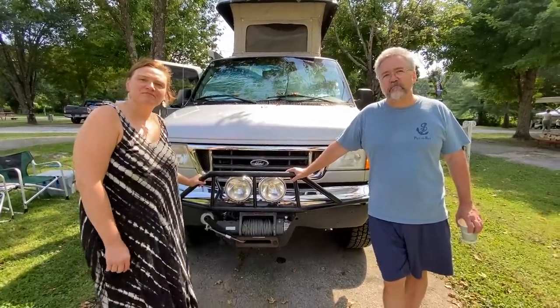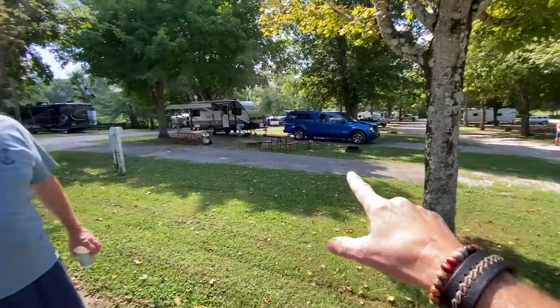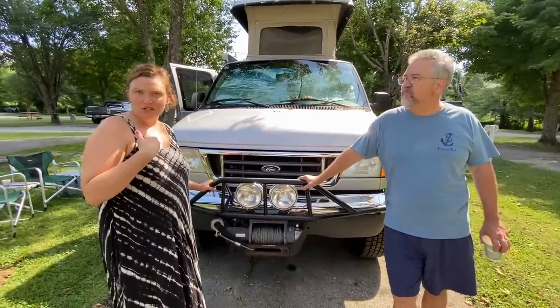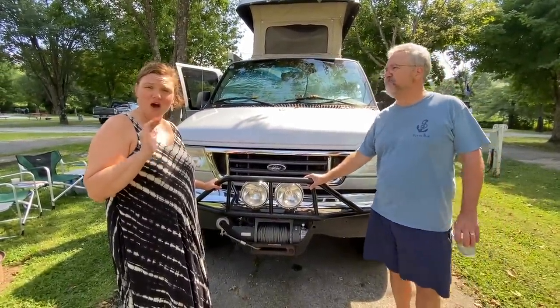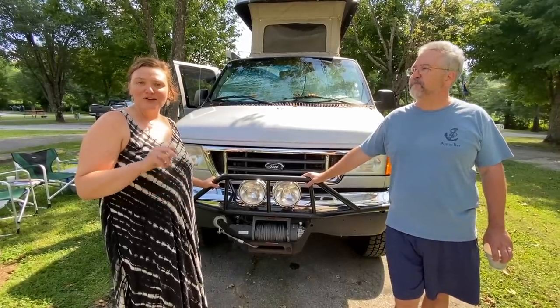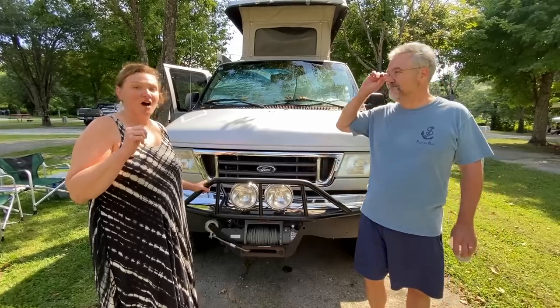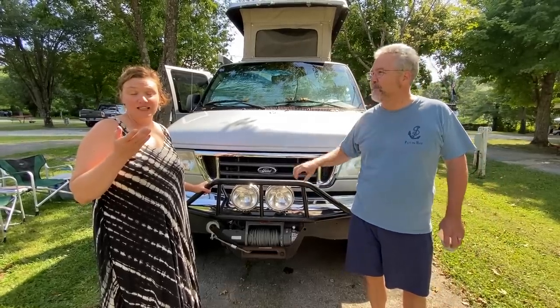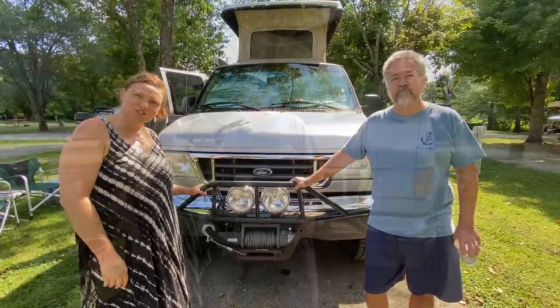Why did you buy a van versus something else? Flat out — I want to be able to drive it. I knew I was going to do a lot of the driving and I want to be able to drive anywhere. I was born and raised in the country, driving tractors basically my whole life, so I wanted a four-by-four so I could do what we call gravel travel — dirt road travel.